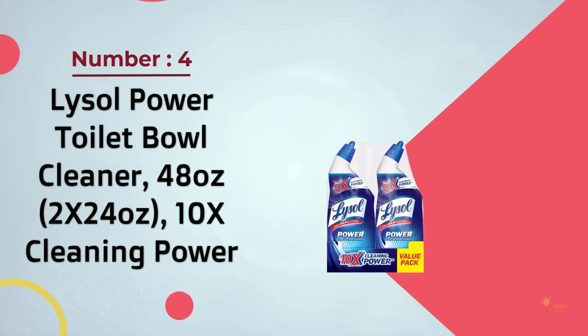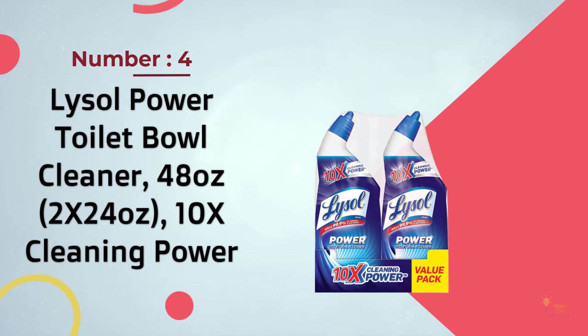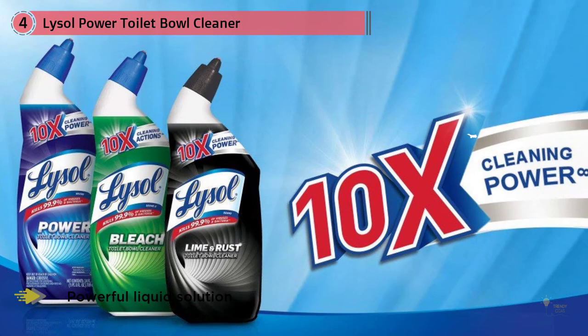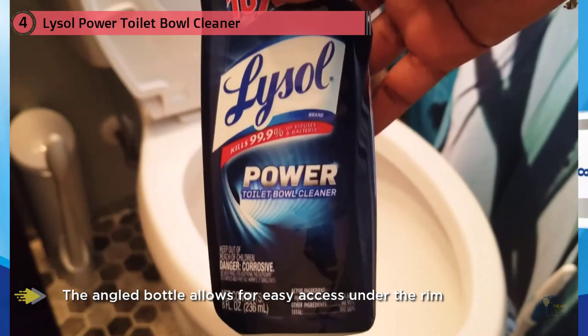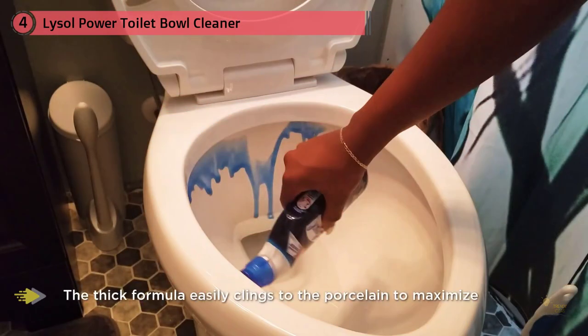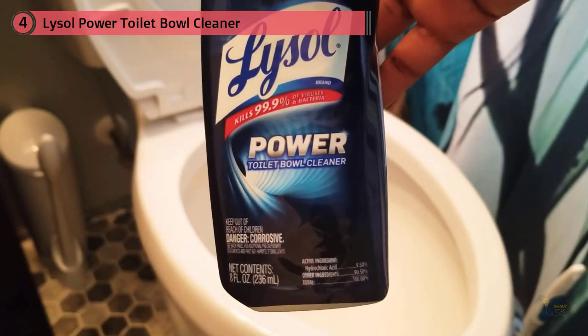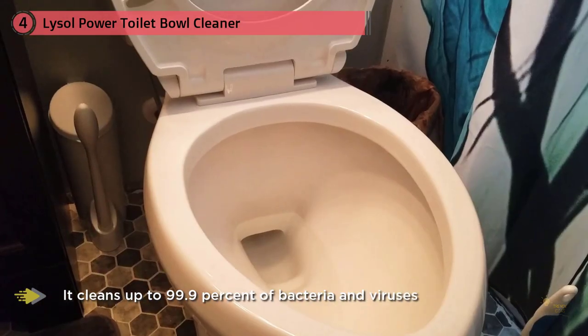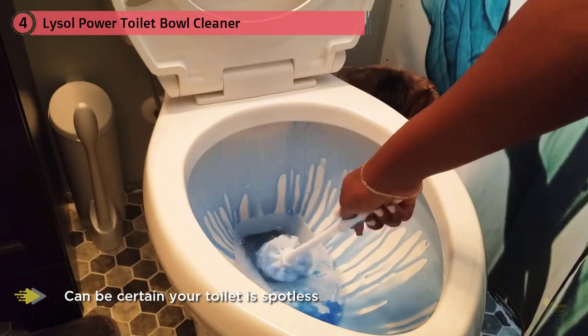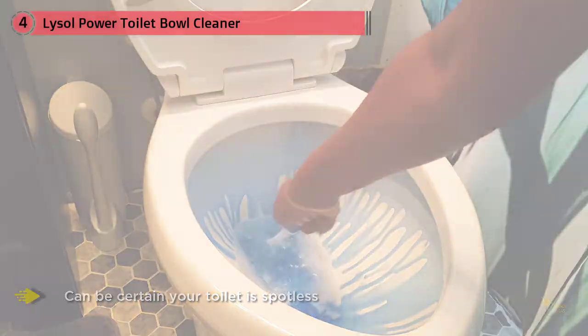Number four: Lysol Power Toilet Bowl Cleaner, 48 oz, 10 times cleaning power. When it comes to a deep clean, you can't beat this powerful liquid solution from cleaning giant Lysol. The angled bottle allows for easy access under the rim, and the thick formula easily clings to the porcelain to maximize cleaning power. It cleans up to 99.9% of bacteria and viruses. I had a toilet to clean that was very likely one of the worst cases I've seen — I applied Lysol Power Toilet Bowl Cleaner according to the directions, then took out the brush and without much effort at all it was clean. Everything under the toilet rim — gone. I literally could not believe it.